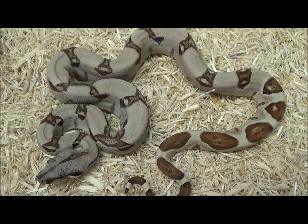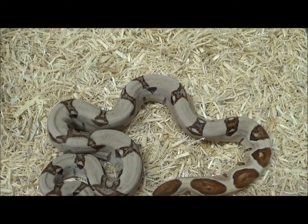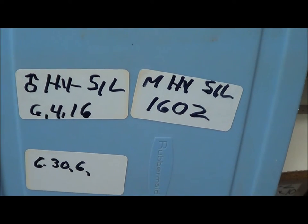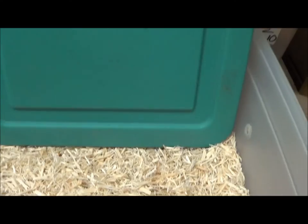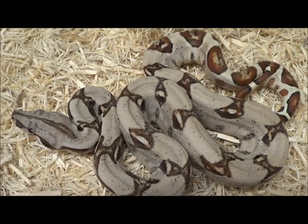That video will hopefully be out in about another month or so, hopefully a lot earlier than that, but we have to let them shed and do their thing. This is male 1602 and male hypo silver 1603, code M-H-Y-S-I-L-1-6-0-3.